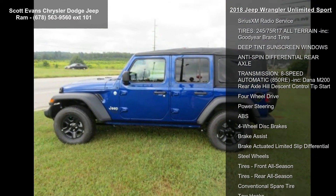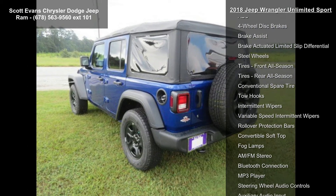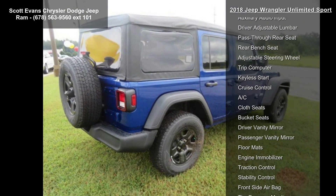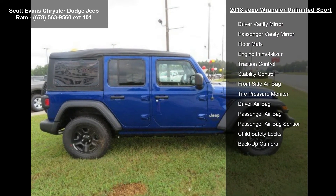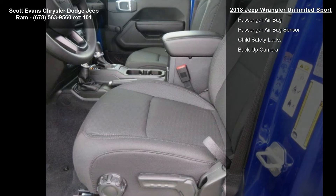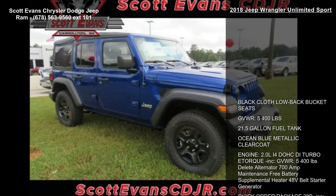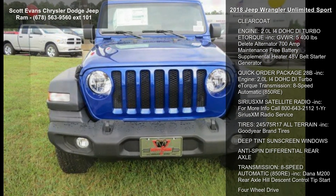21.5 gallon fuel tank, ocean blue metallic clear coat. Engine: 2.0L 4-cylinder HCDI turbo with e-torque. Also included: delete alternator, 700 amp maintenance-free battery, supplemental heater, 48V belt starter generator, quick order package 28B, and 8-speed automatic 850RE transmission with SiriusXM satellite radio.